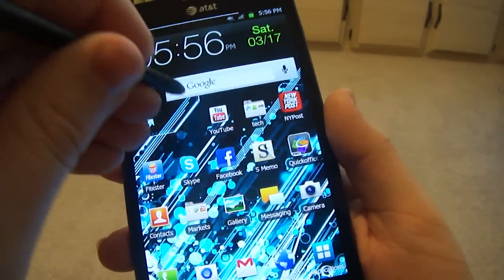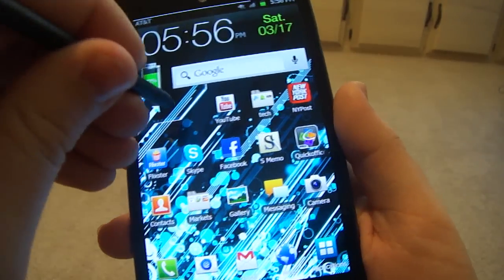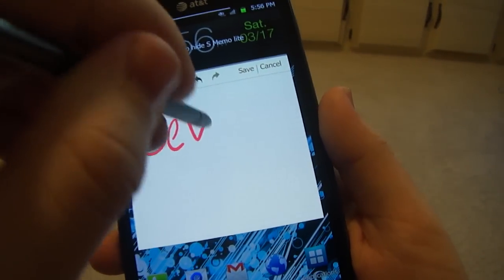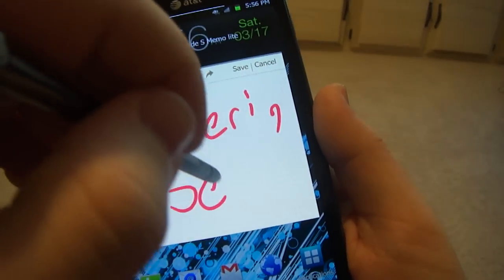You can actually start an S mode too if you hold it and double tap the screen. It's not the fastest in the world but I'm sure we could fix that in the future.